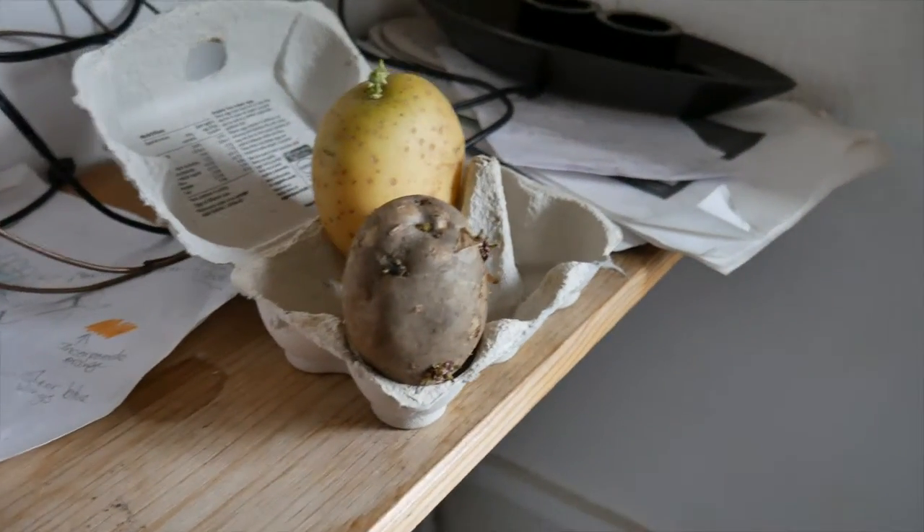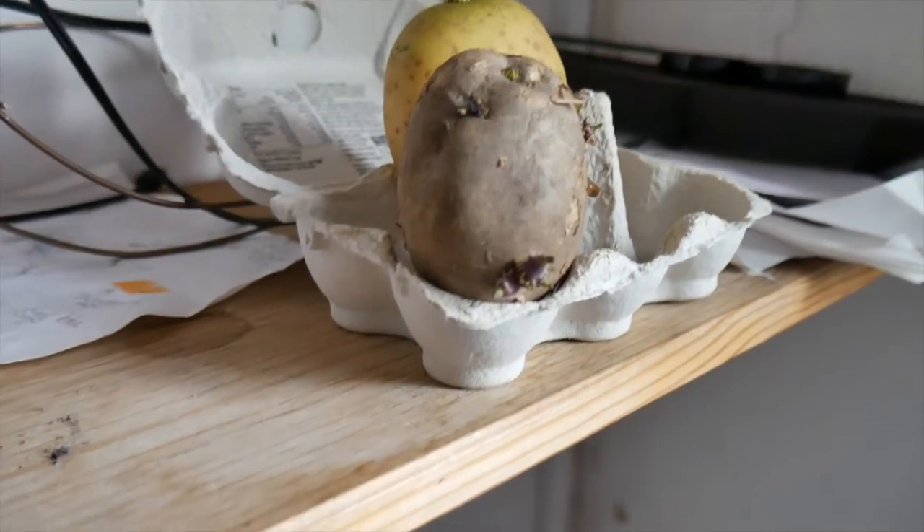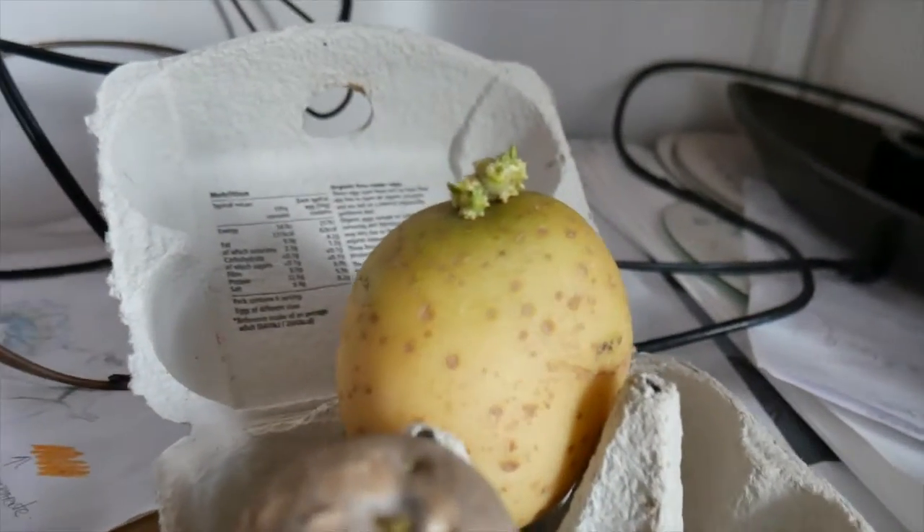I also started chitting some potatoes. It might be really early or it might be really late, but I'm going to go for it — I'll plant them out and see what happens.